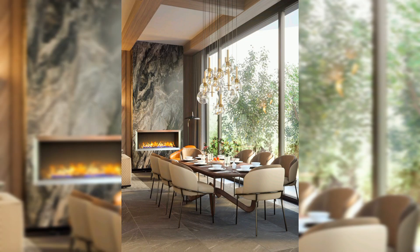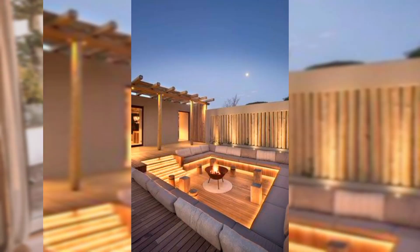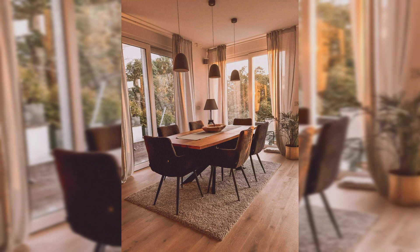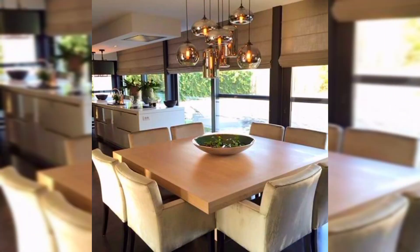Choosing a dining table for your home is an important decision — it's where your family gathers at the end of a long day, the place where your kids do their homework, and where you entertain your loved ones.